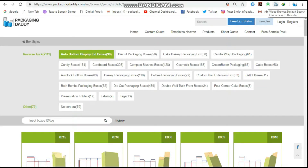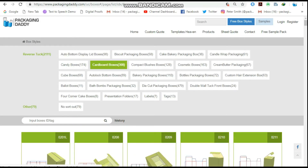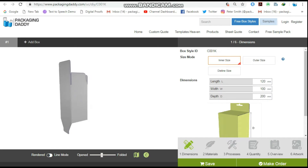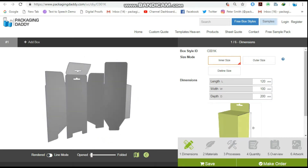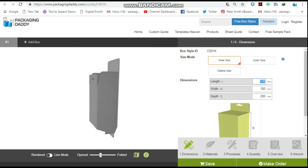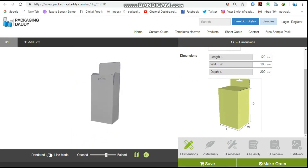Hi, Peter here from Packaging Daddy. Although there are many types of boxes, today I am going to tell you about custom charger hangable boxes. This box is used for multiple products and stores, but you can change its size and use it for your custom products. Changing the length, width, and depth will change the size of the box.